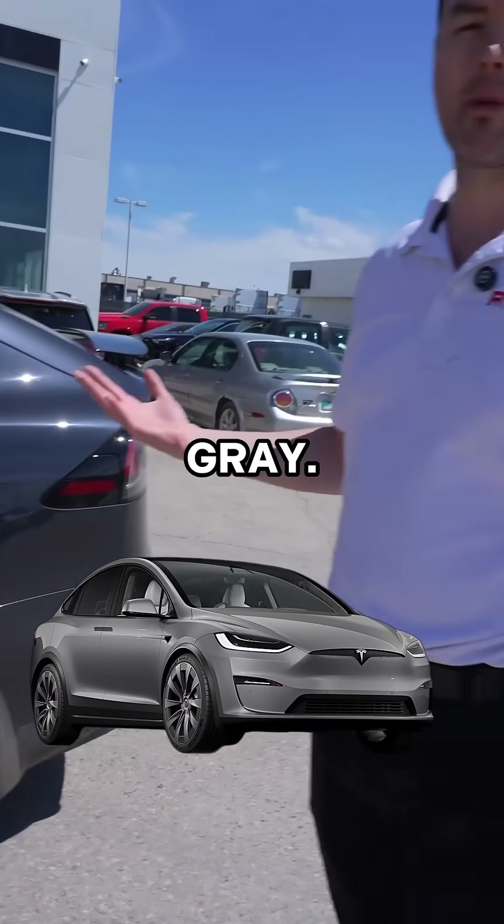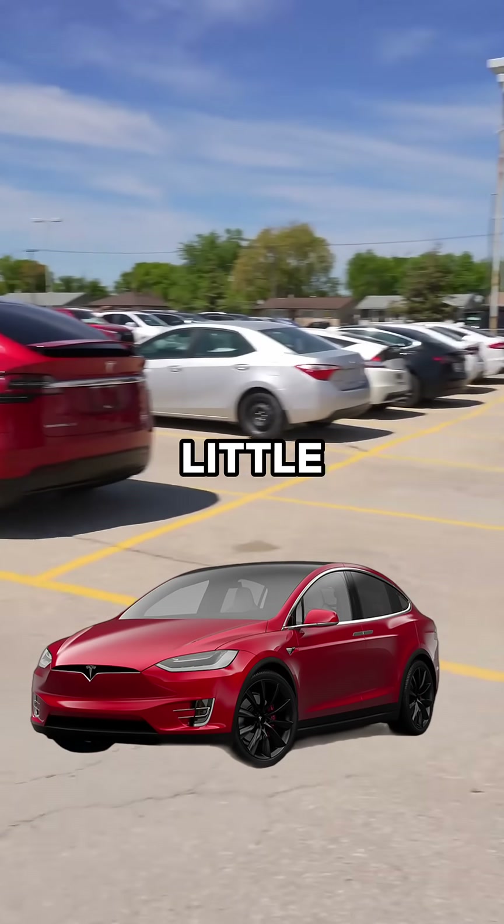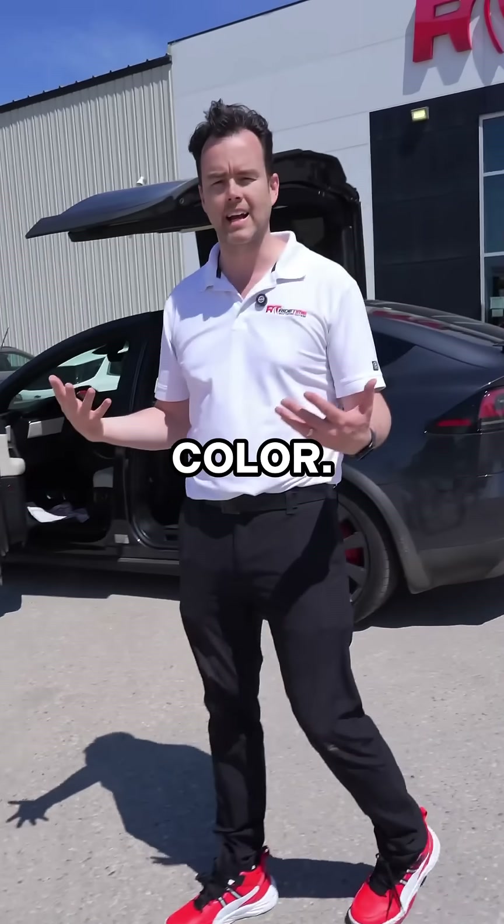The color is gray. Any other color — and interestingly, if you look right here, we have a red Model X, a little bit older — but the reds, the whites, the black, they will charge you extra for that color.